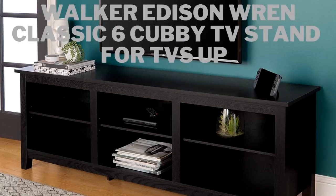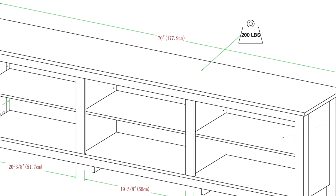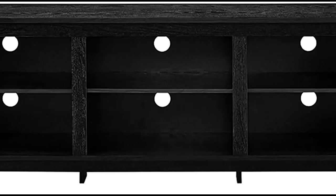At number one, we have the Walker Edison Ren Classic 6 Cubby TV Stand for TVs up to 80 inches, 70 inch, in Black.